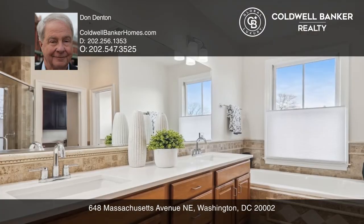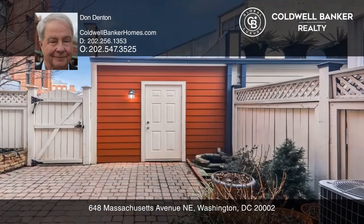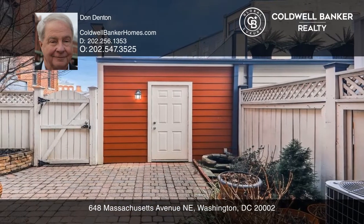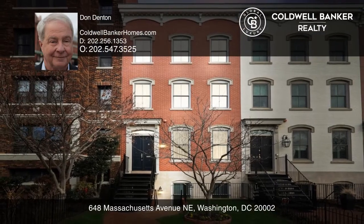Enjoy the lovely deck and patio, as well as garage parking. This property includes a two-bedroom unit with a current basic business license. Plan a tour with Don Denton today.